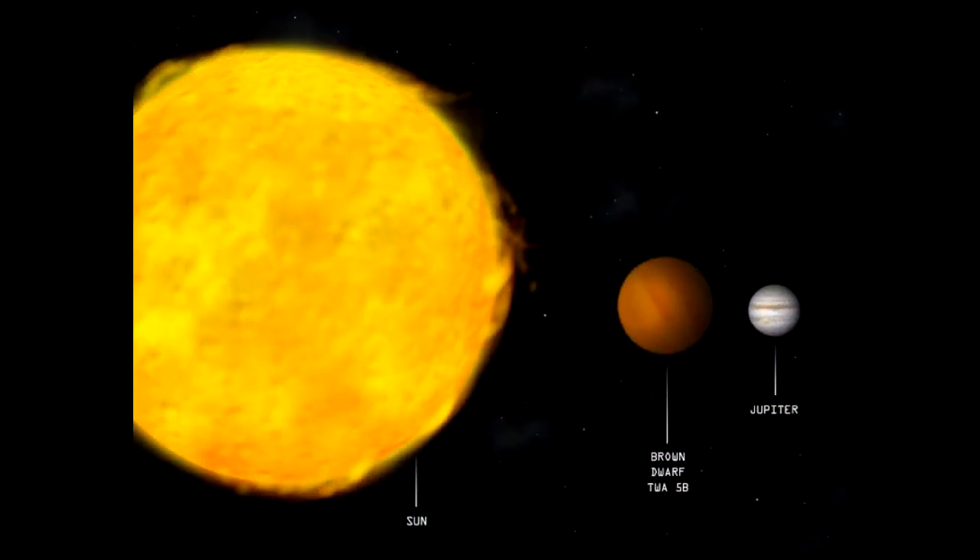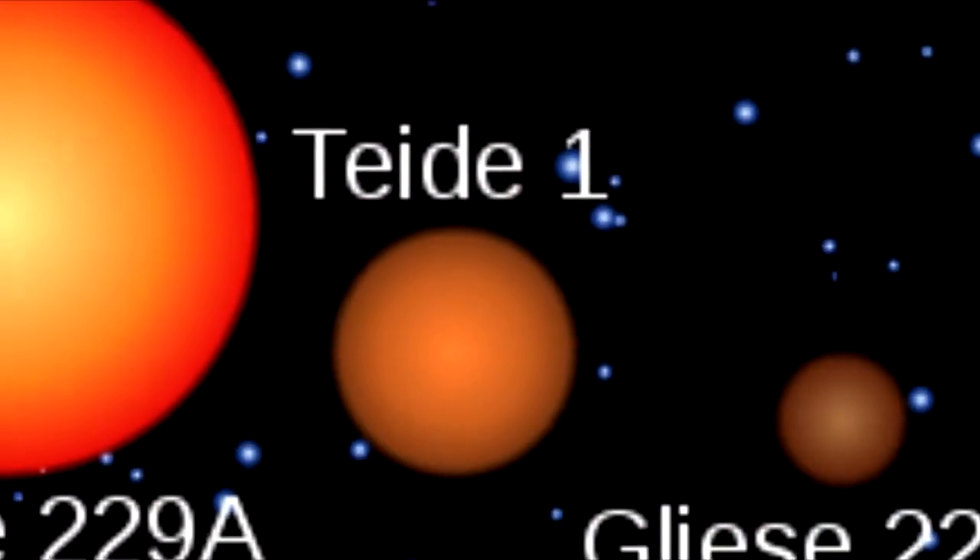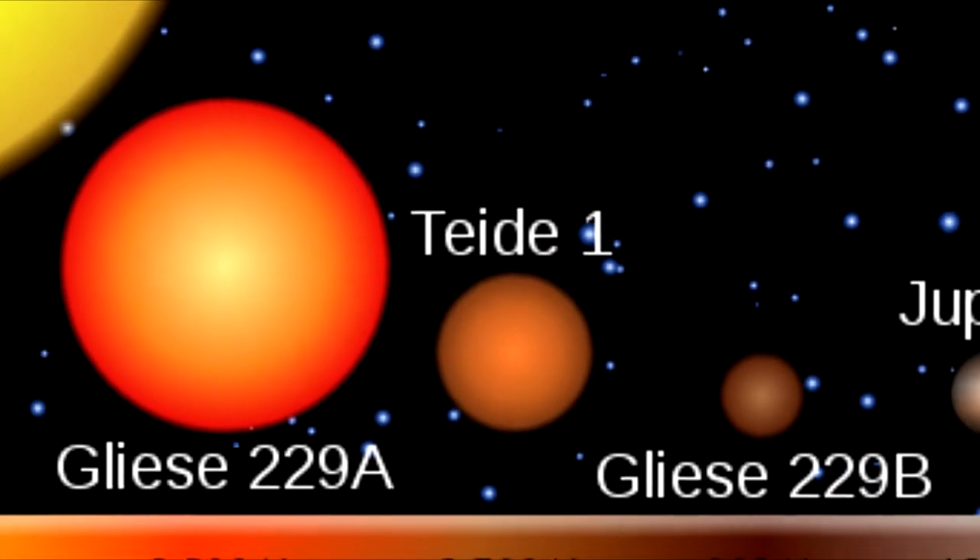You've no doubt heard about these substellar objects that couldn't make it as stars, called brown dwarfs. They're bigger than planets, they're smaller than stars. The first one to actually be confirmed was in 1995 — it was discovered in 1989, but not confirmed until 1995. Since then we've discovered tons and tons of these things. It's amazing that everybody knows about brown dwarfs, but they weren't confirmed until the mid-90s.